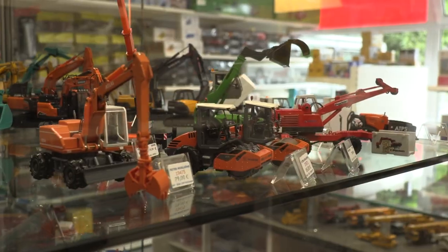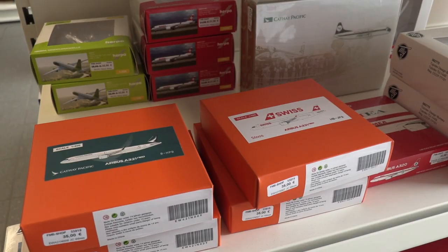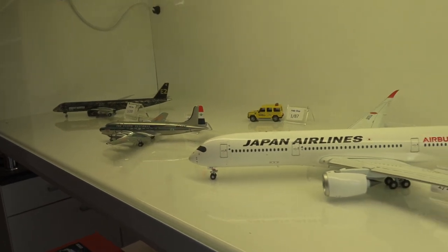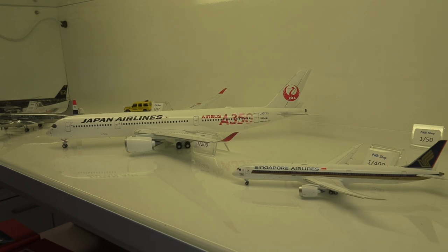Both in the shop, of course, but also in their online shop. And while cars, trucks, and diggers are very nice, my heart beats for aviation and aircraft models. And I'm sure yours does too. So I think I will try to find someone here who actually knows something about it.